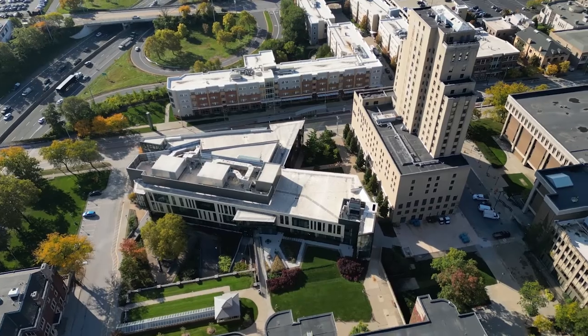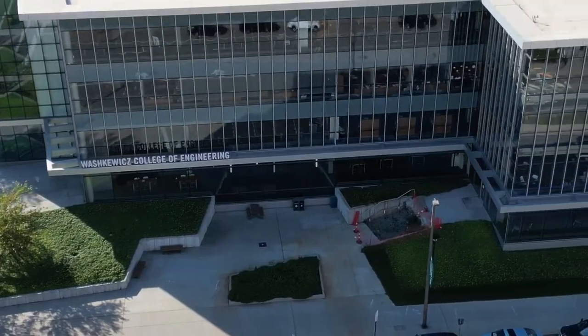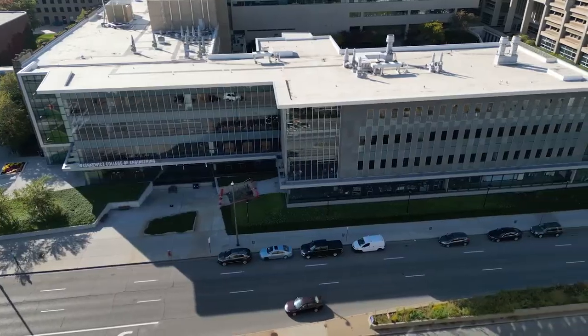Ohio has been great in helping us develop that technology. All the researchers, startup advisors — they are all from Ohio. Not only that, all the help we are getting from interns, such as chemical engineers, mechanical engineers, and marketing students.